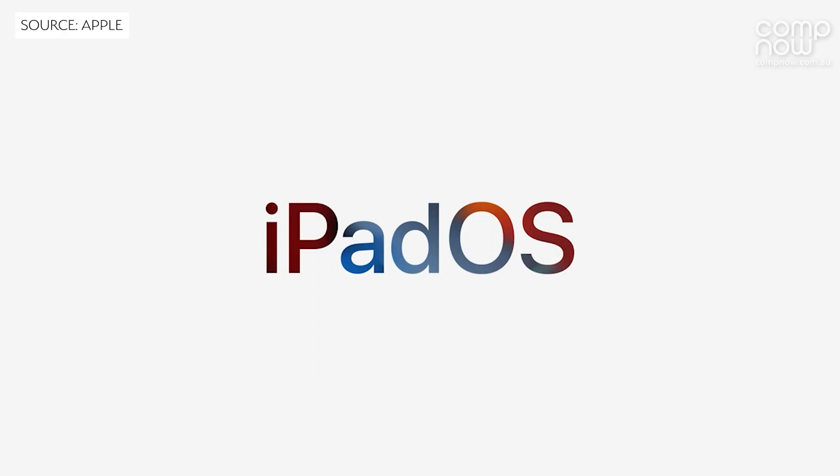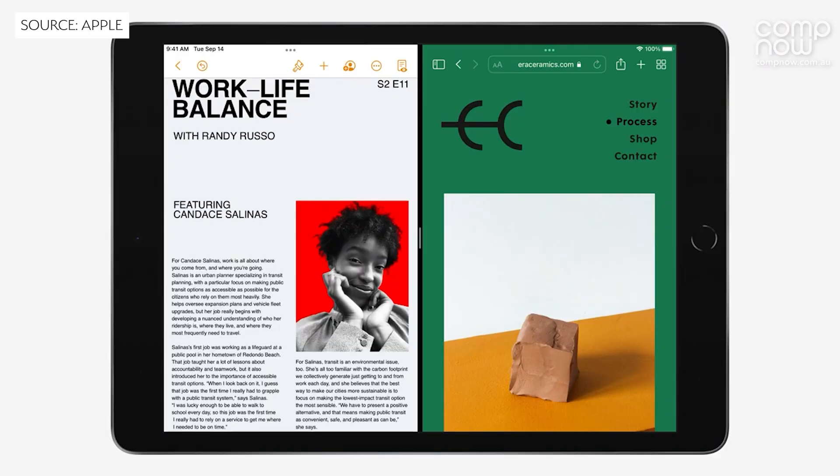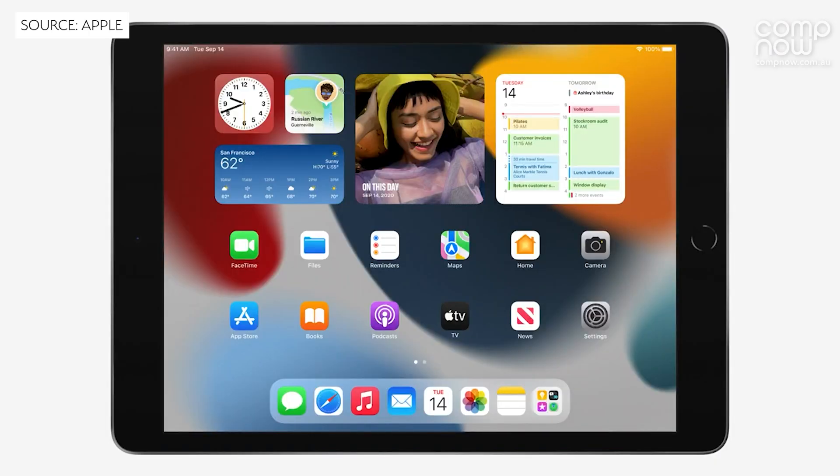iOS and iPadOS 15 finally has a launch date, which is the 20th of September, and there are some fantastic features we're going to be able to enjoy. Things like improved multitasking, and the home screen has improvements like widgets and app library, which are going to change the way you organise your iPad.